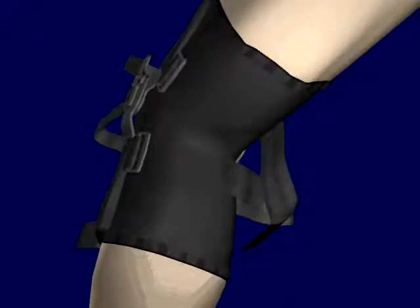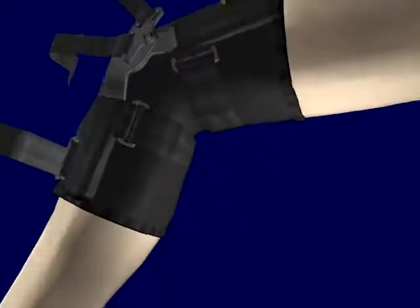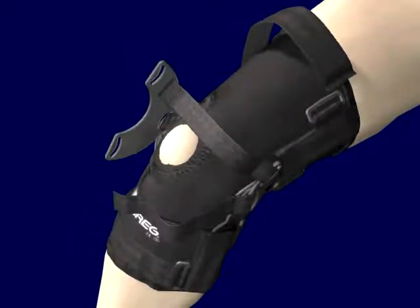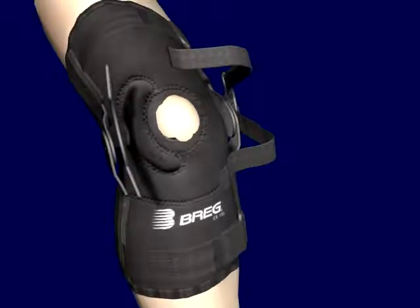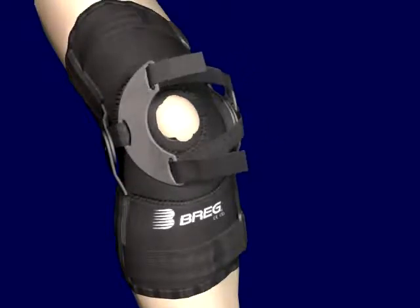Attach the straps beginning with the lower rear strap, upper rear, lower front, and lastly the upper front strap. With the knee remaining flexed at 60 degrees, and while pushing down on the compression plate over the buttress pad, tighten the buttress straps around the patella snugly.